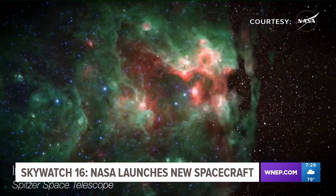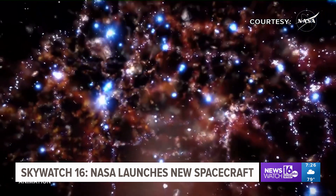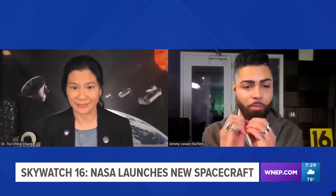If SPHEREx finds any interesting object during its all-sky survey, we could follow up with James Webb or Hubble to understand more about the universe. So this will give us a wider picture, while Webb and Hubble will give us that up-close picture to understand that wider picture better.